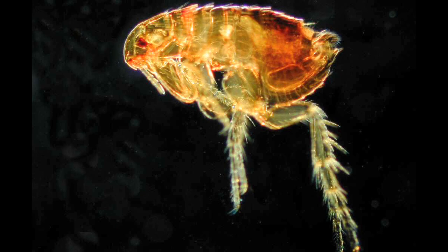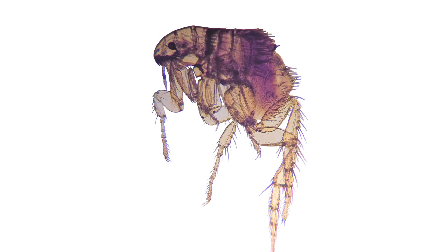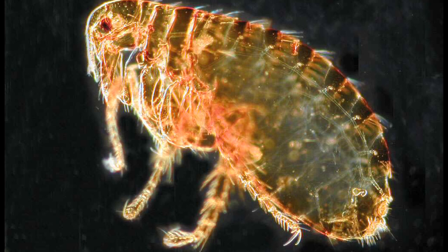There is a cat flea, which you normally find on your pet cats and dogs. Then there's a dog flea, which will also live on cats and dogs. And there's what they call a human flea, which you normally find on dogs, but very few of those.